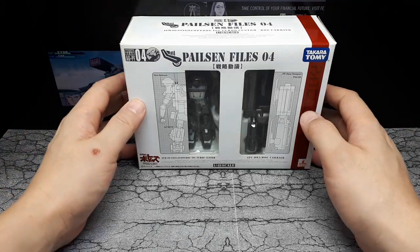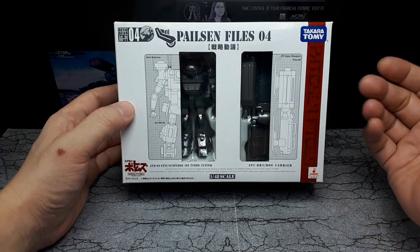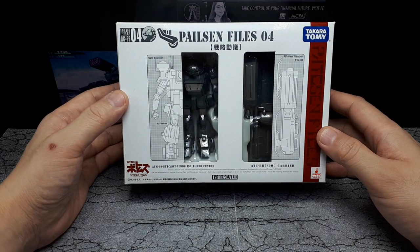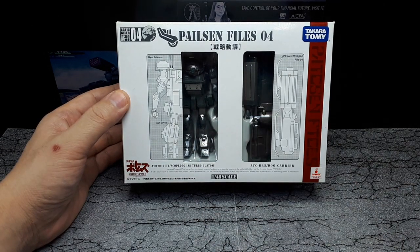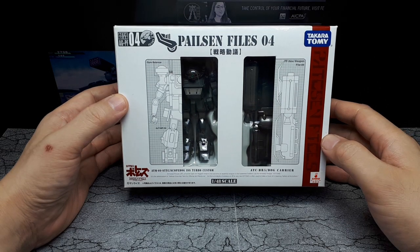Hello again, Active Gear and Votoms fans. When I first started collecting these, I just thought I'd end up with 10. But apparently Takara Tomitech has released a lot of variations of these Votoms robots. It's quite fascinating.